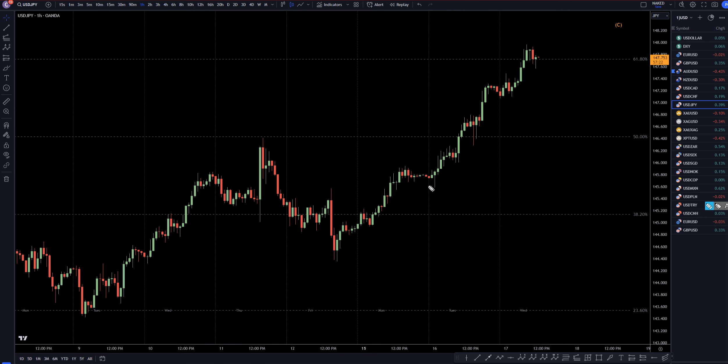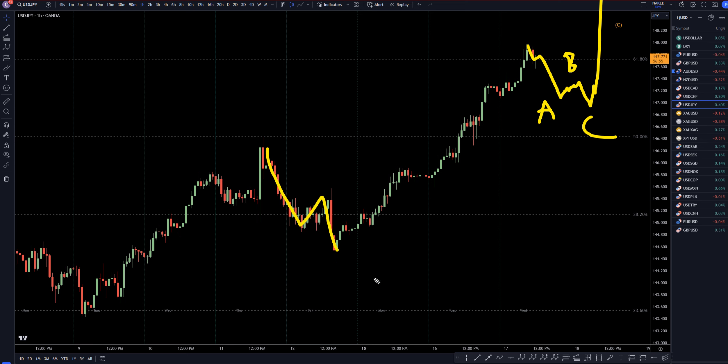Taking it down to the 1-hour time frame — price really doesn't have to pull back here. It is a likely area to see resistance, but it could just make a little correction and keep on going up. If you do decide to try to scalp to the short side on shorter time frames, just be aware of that. I hope it does go down and make a proper A, B, C correction, because if it does make a proper A, B, C correction, that's going to give us a really good opportunity to go long again — just like this A, B, C back here was a great opportunity to go long. I am for sure going to continue to look for longs at the end of A, B, C pullbacks, especially on these shorter time frames.